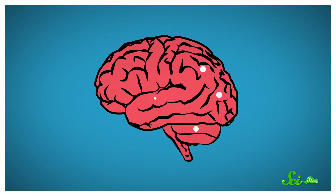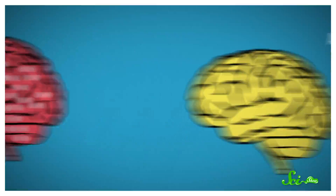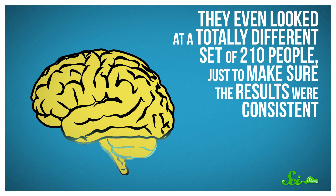They used a computer program to divide each brain into different regions based on differences in things like structure, connection to other areas of the brain, and function. They even looked at a totally different set of 210 people, just to make sure the results were consistent.